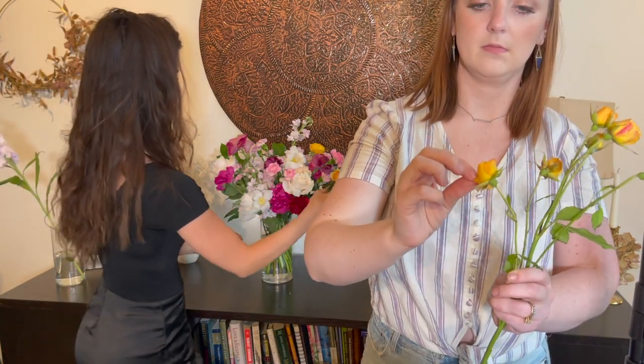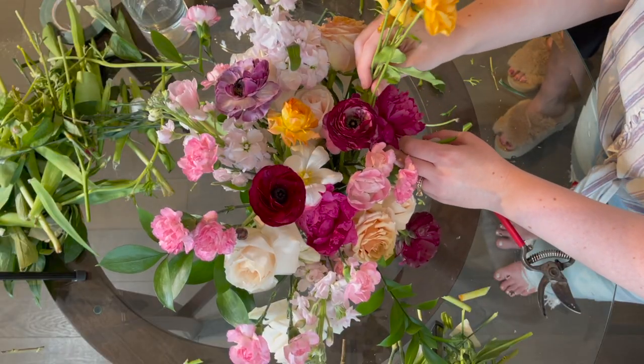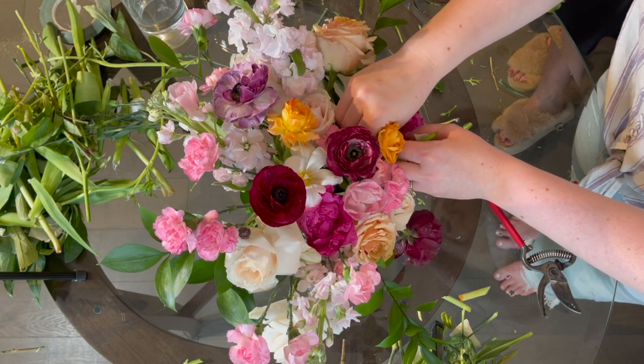We also have a couple orange spray roses and some yellow ones. I'll put the orange ones on the opposite side from the yellow ones. I'll tuck them in there — you really do just pull the arrangement a little to place them where you want.